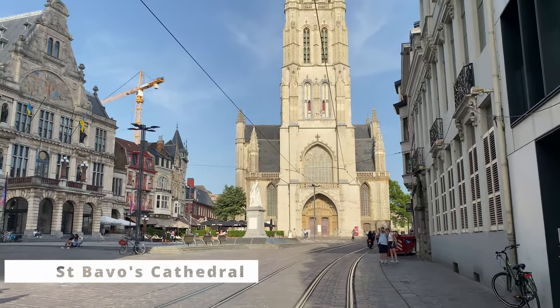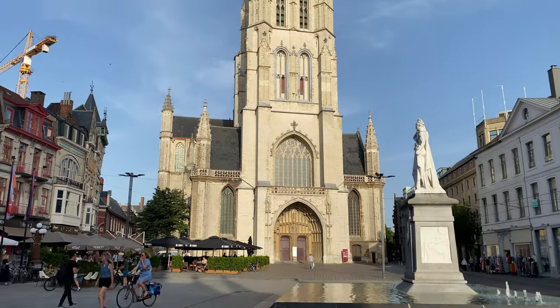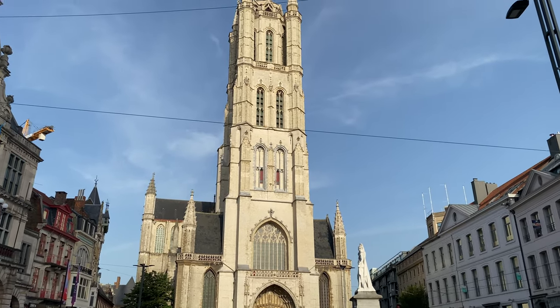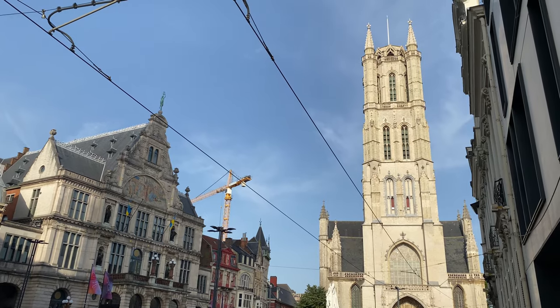You can see St. Bravos Church, which is right in front of the Belfry Tower, and it is magnificent. It is as old as 1000 years, and to get inside you need to arrive before 6 pm. The architecture of this building is truly remarkable.